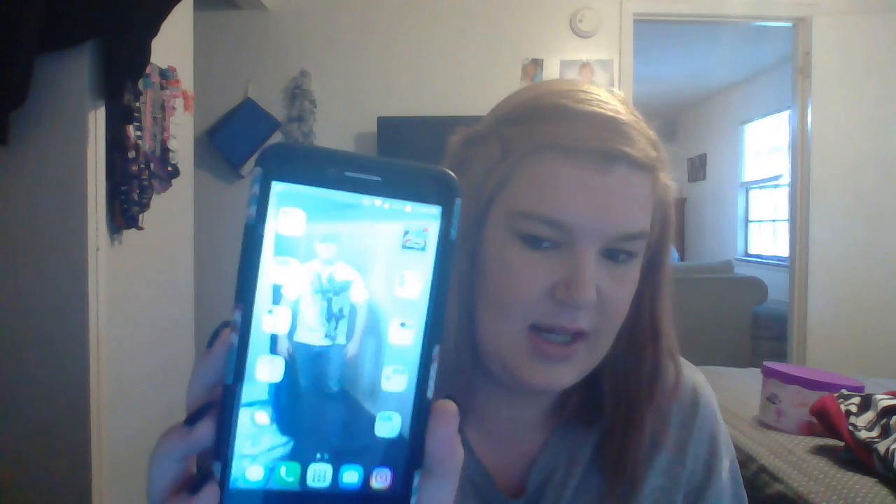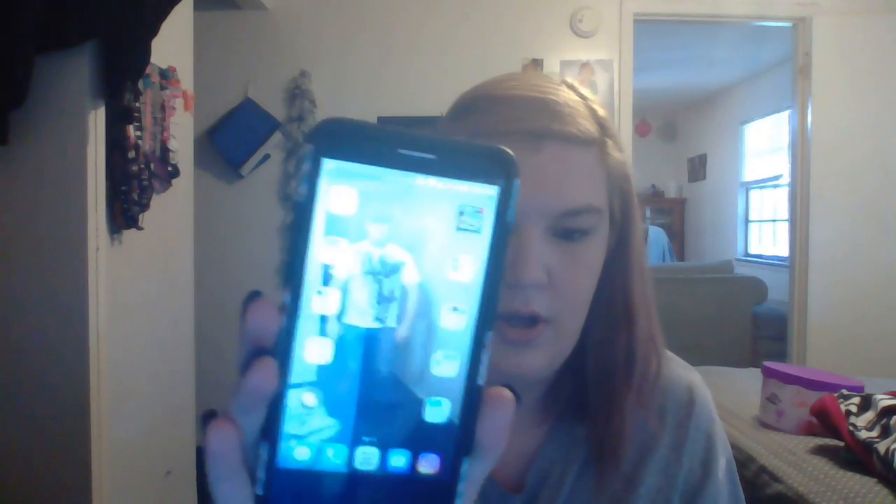I have the Alcatel One Touch Fierce XL. I had the Fierce 2, but it started freezing and just got very crappy after two years. So I got the XL. It's a pretty decent sized phone — bigger screen, almost as big as the iPhone.